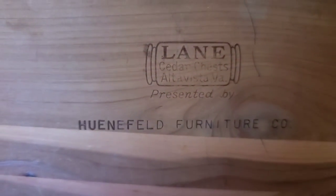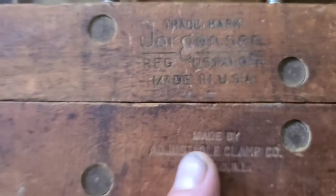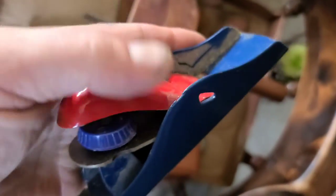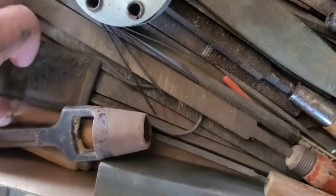The cedar chest is made by Lane furniture company and it's all cedar inside — there's no key. Inside there are some leather gloves and a nice Jurgison Chicago, Illinois wood clamp, which is really nice, plus a small planer for small work. We also bought a whole box of files and some file pads.